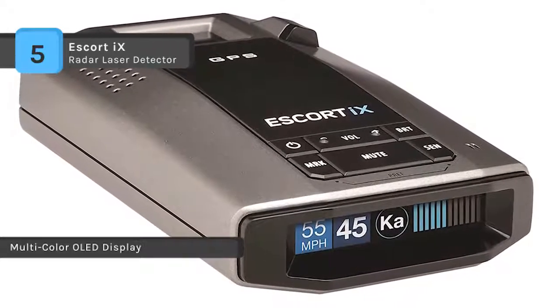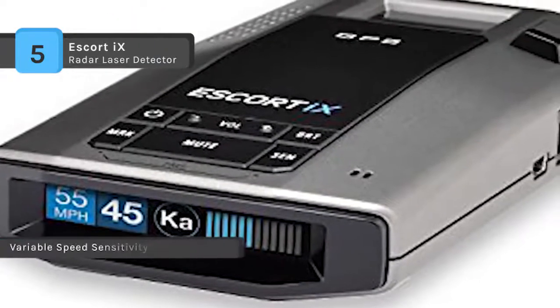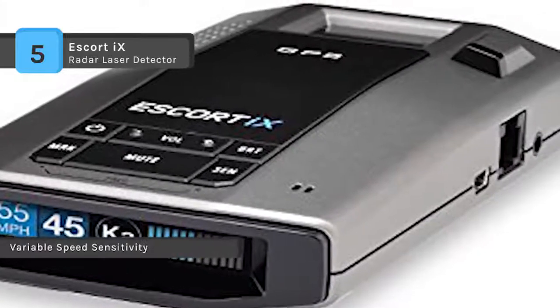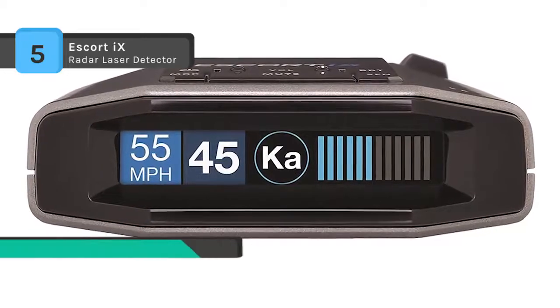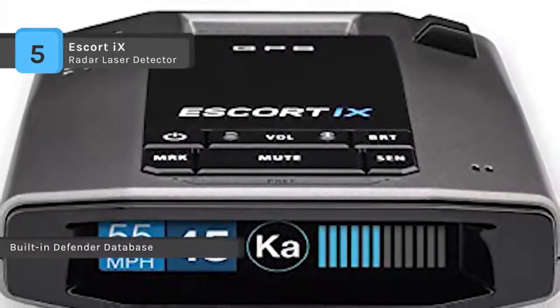It has superior sensitivity on all traditional and instant-on radar bands, plus maximum laser range and off-axis coverage. The standard DSP technology and multiple laser sensors provide the earliest warning of speed monitoring threats. The proprietary anti-falsing design uses the power of GPS to learn and automatically reject fixed position false alarms.